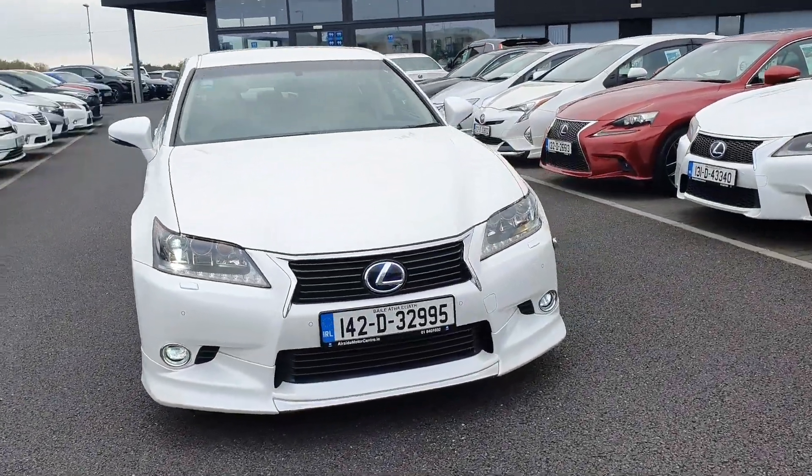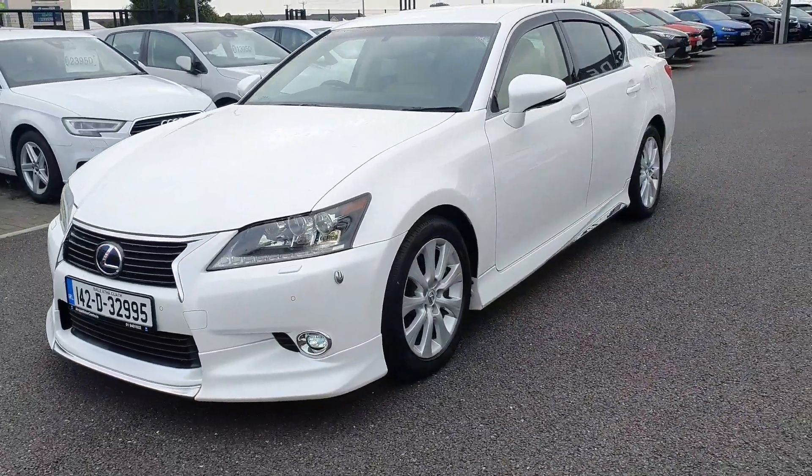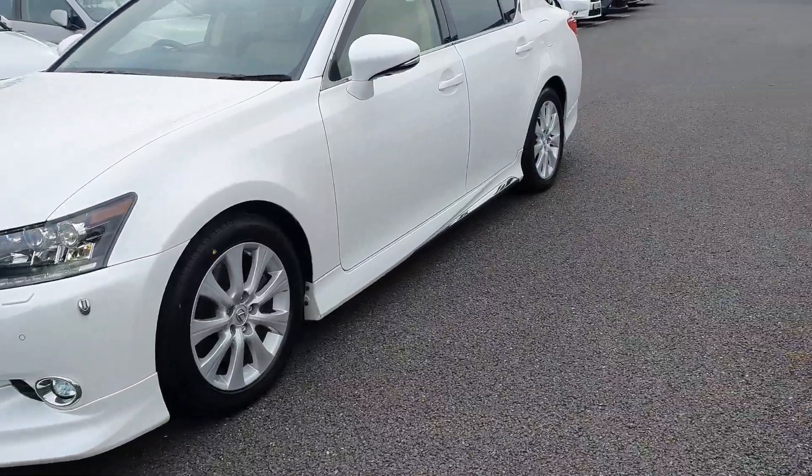Hi guys, it's Stephen here at Airside Motor Centre. I'm just going to take you on a walk around of this 2014 Lexus GS300. It's got the 2.5 self-charging hybrid engine. It's in really good condition inside and out.